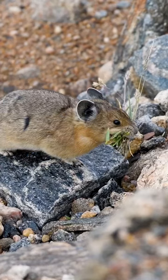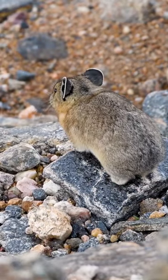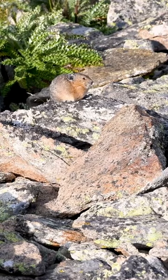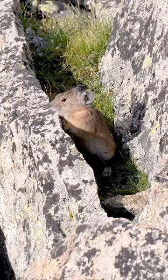Pikas are actually related to hares and rabbits, but have evolved to live at higher elevations above the treeline. They enjoy talus slopes near vegetation, and these rocks provide places for them to hide from predators.